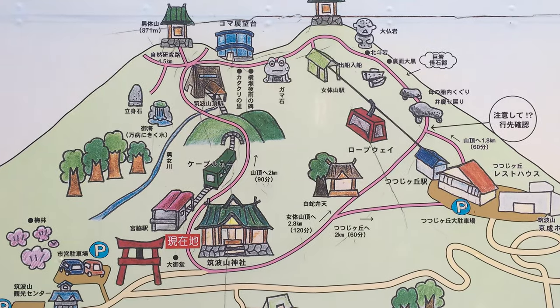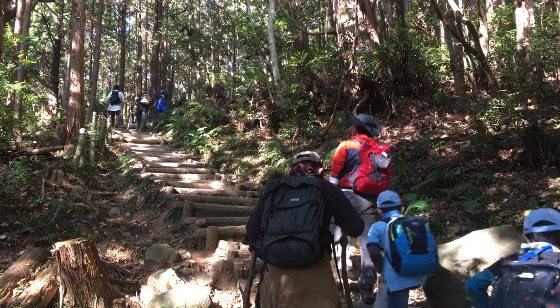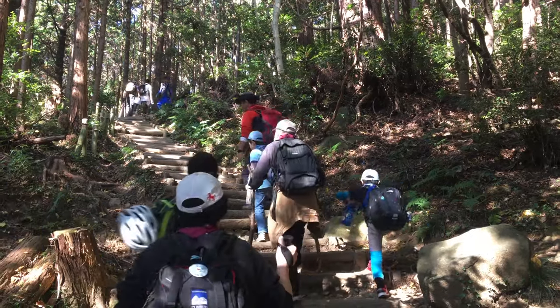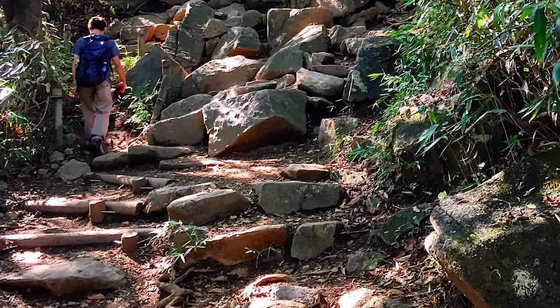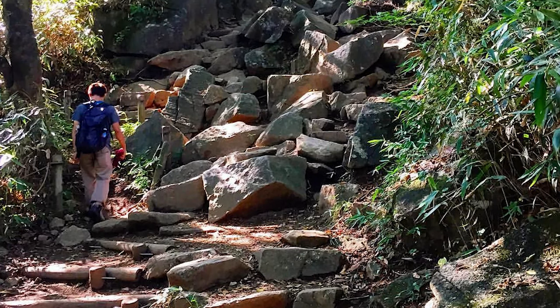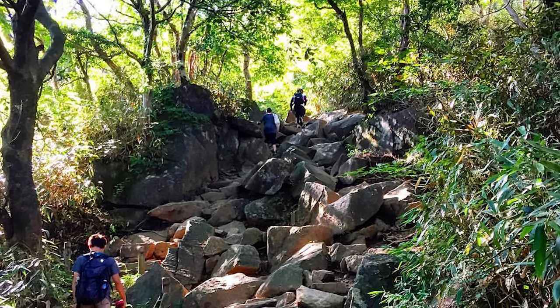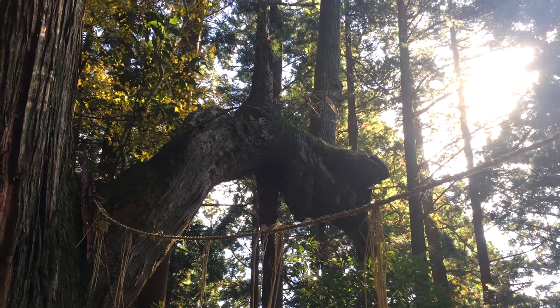Our hike along the Miyuki-Gahata path closely followed the cable car route. The distance we covered was about two kilometers to the top of Mount Nantai and we spent about two hours on the climb. The slope of the path varied widely from relatively flat to quite rough. Mostly you'll have to watch out for tree roots and navigate the uneven surfaces of the mid-sized rocks on the path.